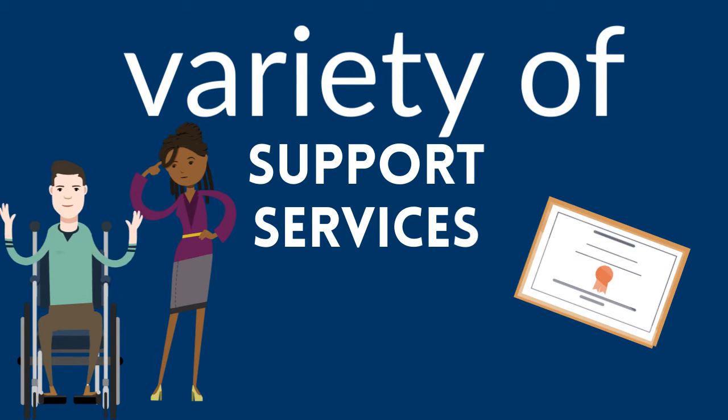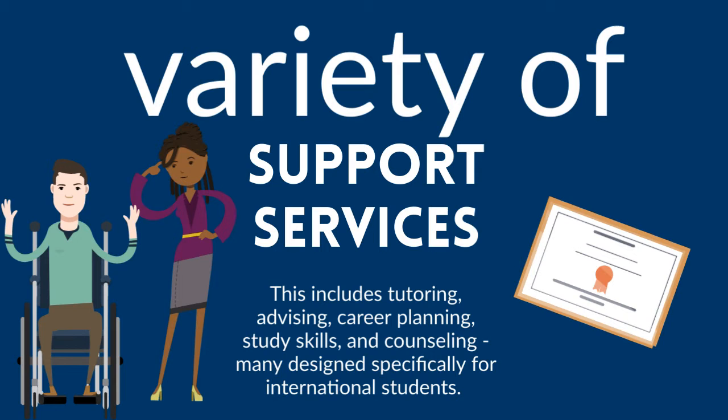Community colleges offer a variety of support services and cross-cultural programs including tutoring, advising, career planning, study skills, and counseling — many designed specifically for international students.